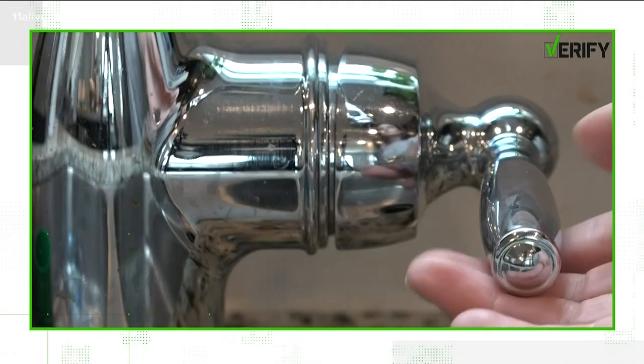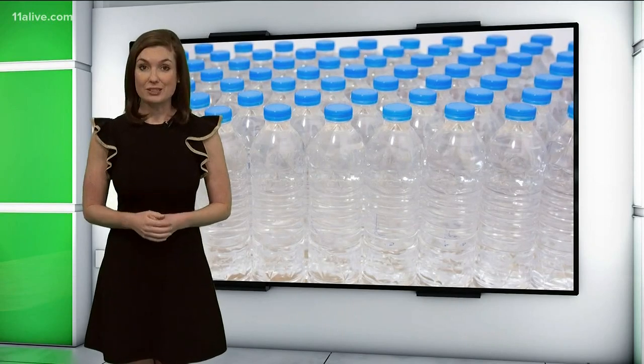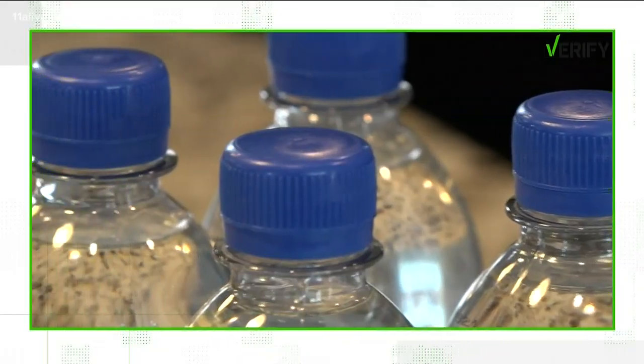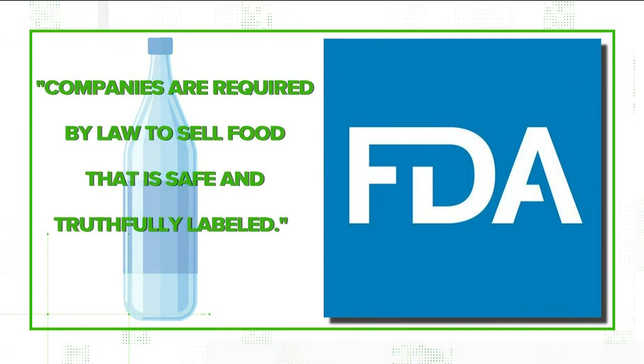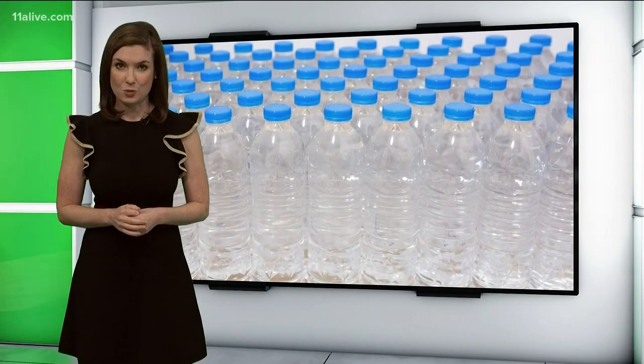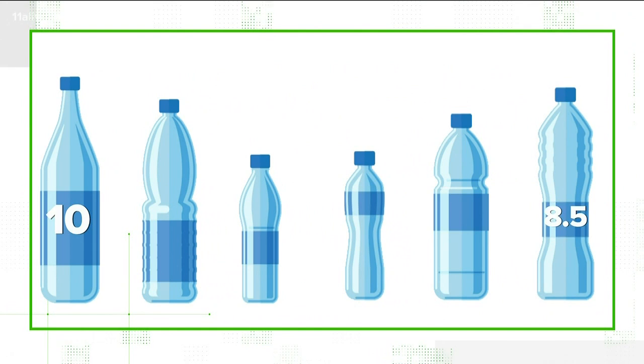Mayo Clinic experts actually say plain water is better for most people. For a closer look at alkaline water in stores, I reached out to the FDA, which oversees its regulation. An FDA spokesperson tells me companies are required by law to sell food that is safe and truthfully labeled — that includes bottled water. According to FDA rules, the pH level on your bottle should reflect what's inside.